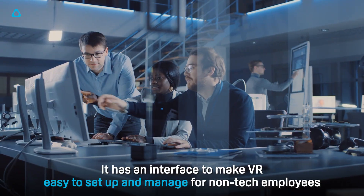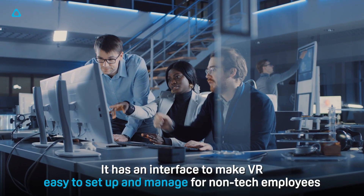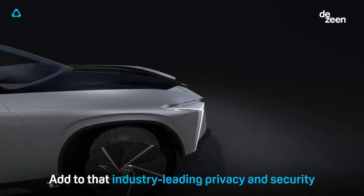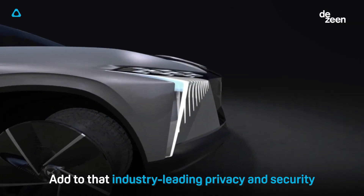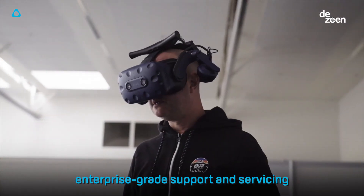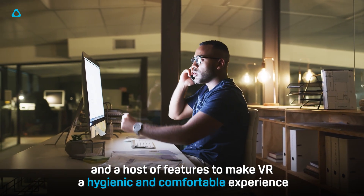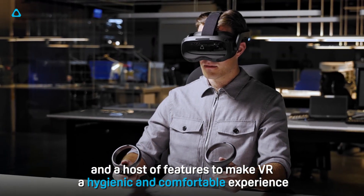It has an interface to make VR easy to set up and manage for non-tech employees. Add to that industry-leading privacy and security, enterprise-grade support and servicing, back-end measurement and system analysis, and a host of features to make VR a hygienic and comfortable experience.